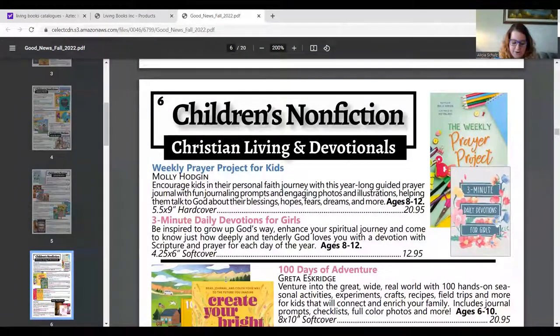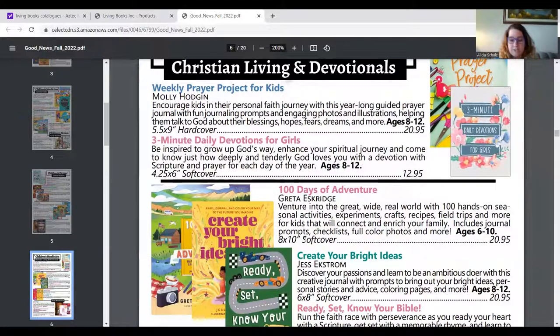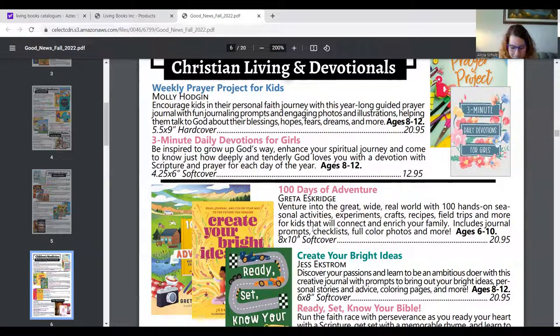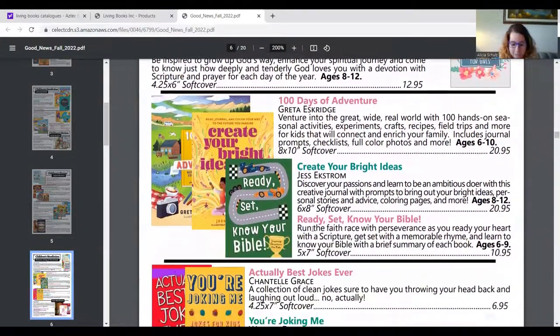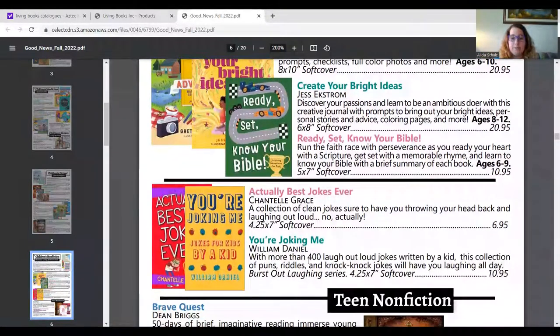In children's nonfiction, there's 100 Days of Adventure — 100 hands-on seasonal activities, experiments, crafts, recipes, field trips, and more. That looks like a really great book. They also have Ready Set Know Your Bible, which includes scripture, a memorable rhyme, and a summary of each book. And then there are also some joke books in this section.